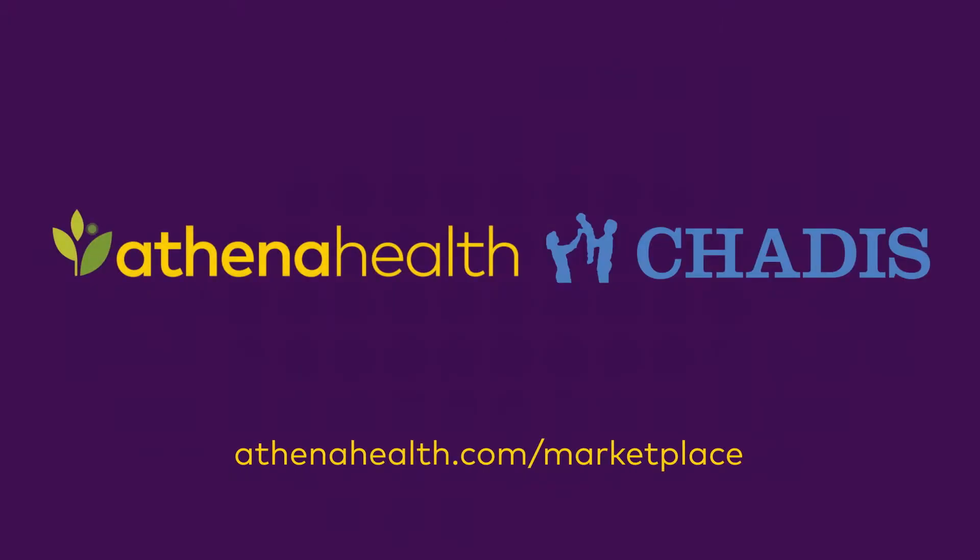Improve your patient screening process with Chattis and Athena Health.